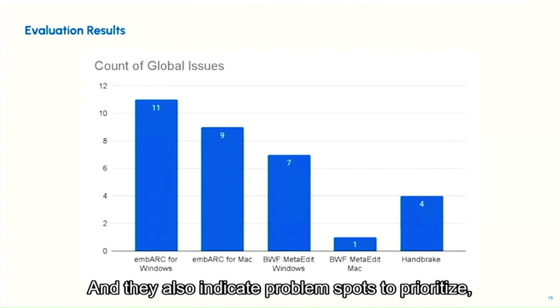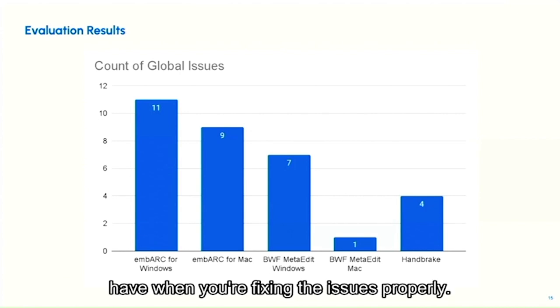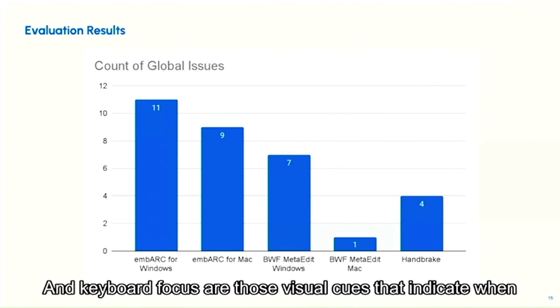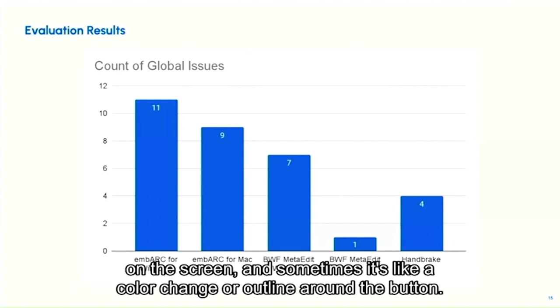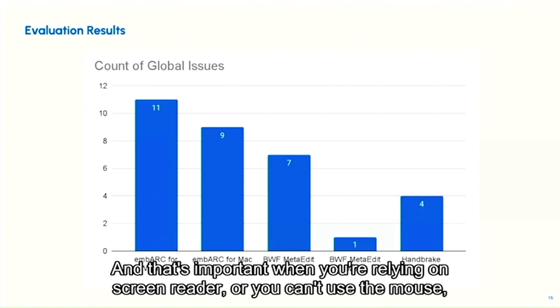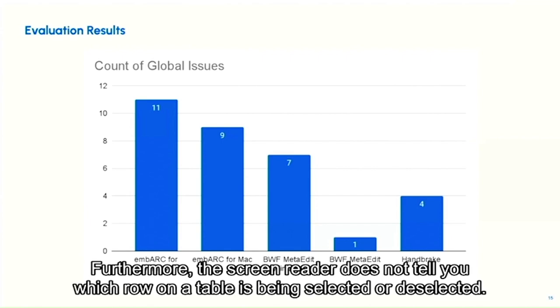Global issues also indicate problem spots to prioritize because of their high visibility and wide impact. Two examples from Embark: first, keyboard focus is almost non-existent. Keyboard focus refers to those visual cues — such as a color change or outline around a button — that indicate where input is moving when you tab through the screen. Second, tables cannot be navigated or have columns sorted using a keyboard, which is critical when relying on a screen reader or not using a mouse. Furthermore, the screen reader does not announce which row on a table is being selected or deselected.